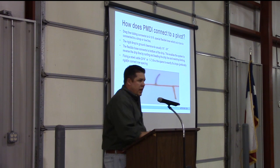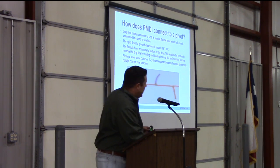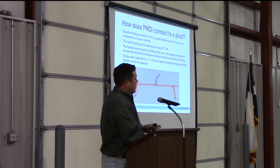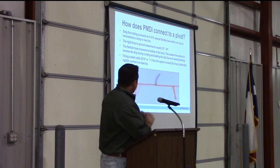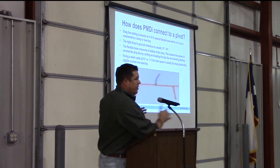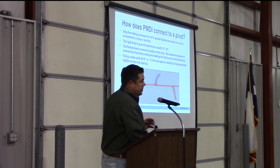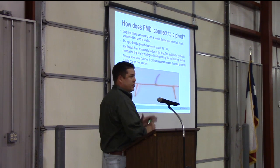So how does PMDI connect to a pivot? We take our drip line, which is connected to a flexible hose, and that flexible hose is connected to the drop off the pivot. We have a manifold that runs across, and you can spread that out and do any kind of row spacing that you want with that dripper line. It is fastened in place with a steel cable that goes across to keep tension on it.